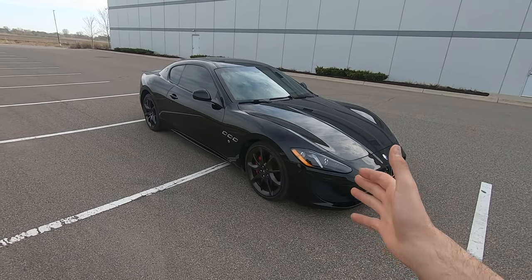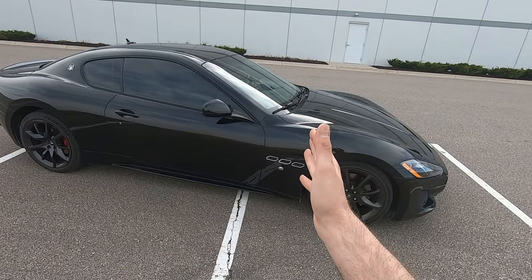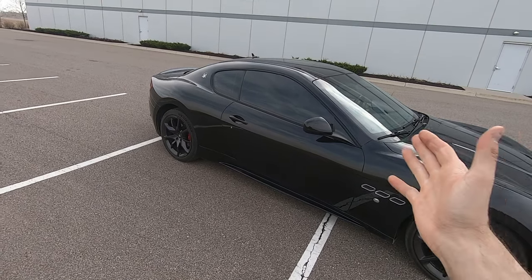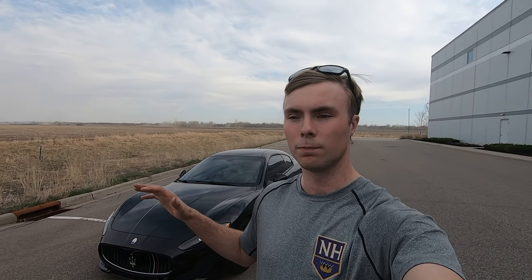Fit and finish is basically what you'd expect — almost perfect. It's all handmade; body panel gaps are perfect, nothing out of line, all nice and flowing with the design. There are so many faster cars out there, but don't get me wrong — it is quick. It has 454 horsepower and 384 foot-pounds of torque, but it weighs about 4,300 pounds. It's a grand touring car, not a track car — it's meant to be driven and enjoyed.